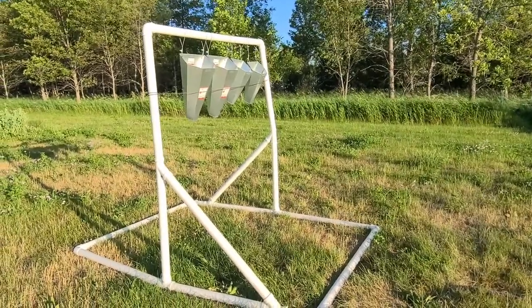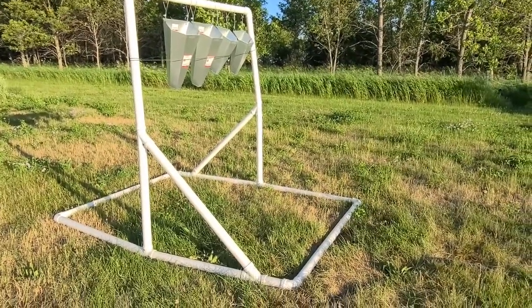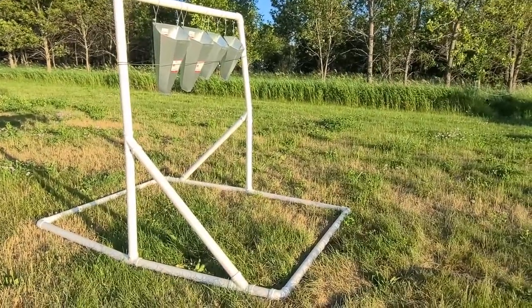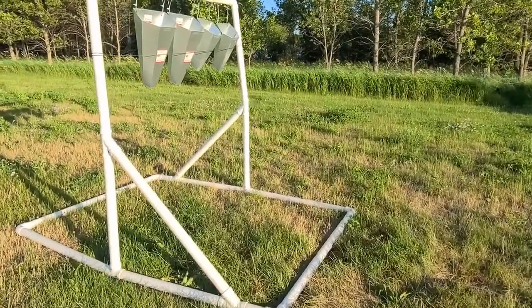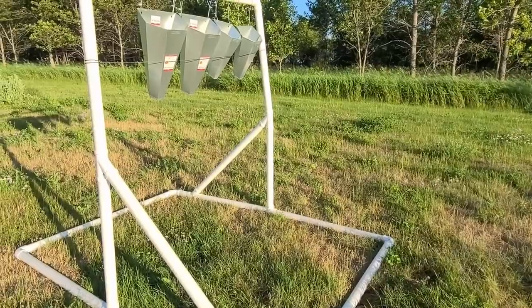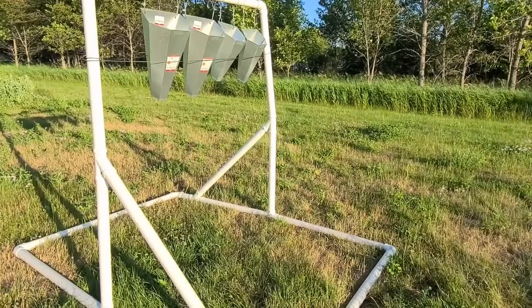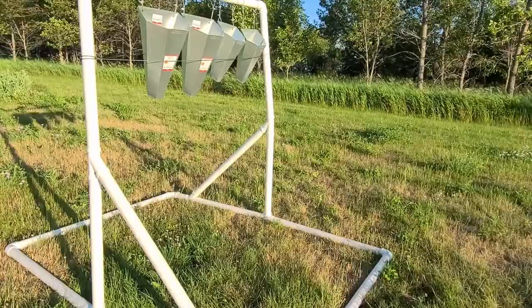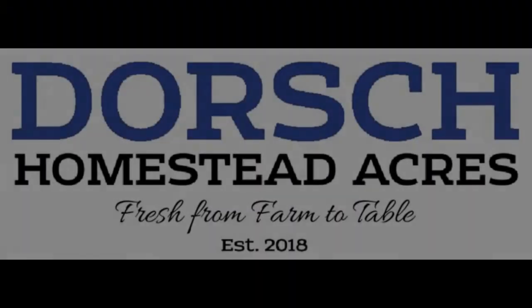Here is our kill stand. We'll move it up onto the blacktop and concrete apron of the garage and driveway so that it makes for much easier cleanup. Underneath the cones we will be hanging some plastic to create a drip tray of sorts, and then we'll have a five gallon bucket that the blood can drain into. Please make sure to like, comment, and subscribe.